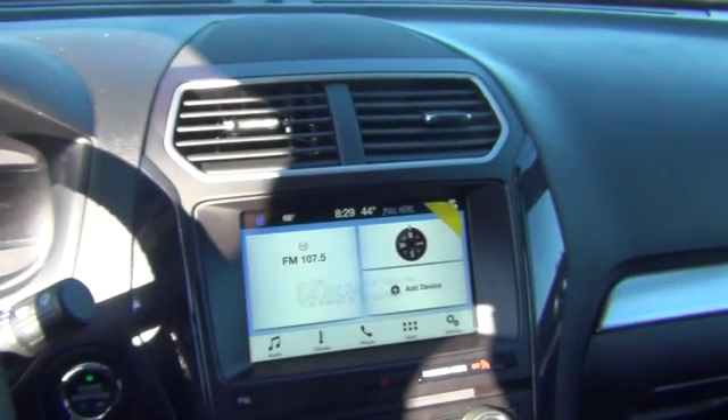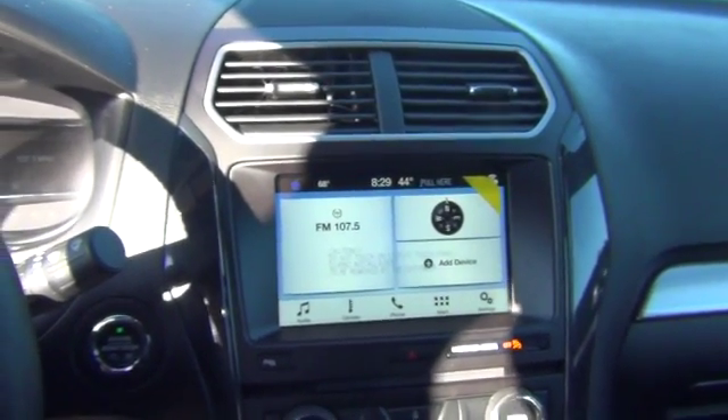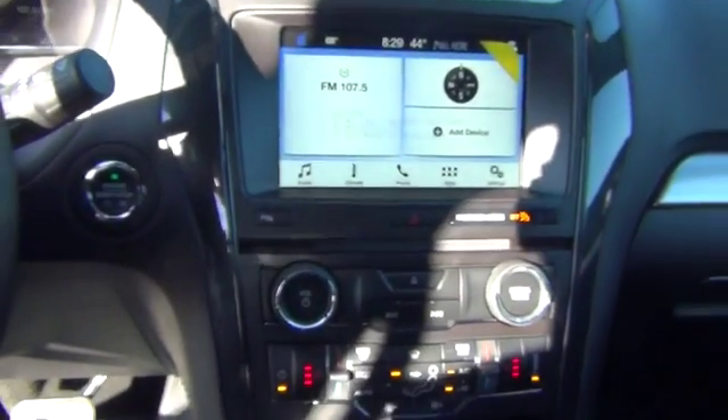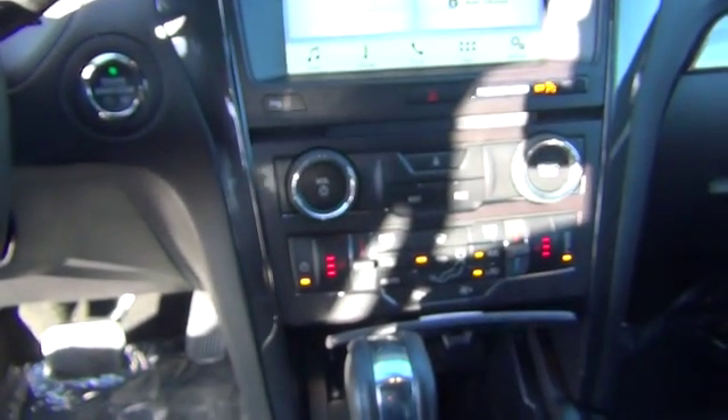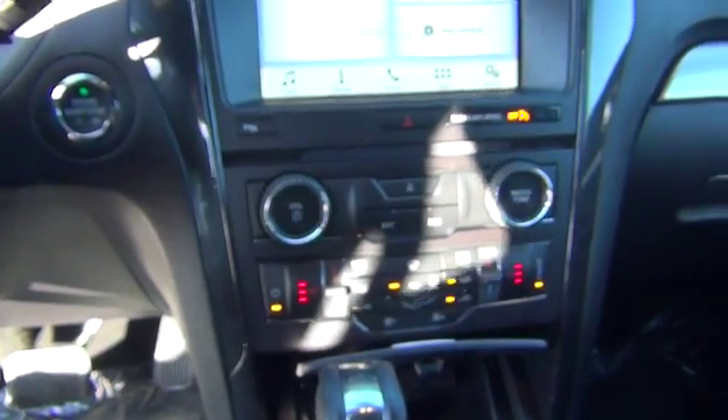The SYNC 3 radio is equipped with AM FM radio, satellite radio, and climate control settings, and tons of more options, like Wi-Fi. You also have your heated seats on driver and passenger side, and passenger and driver side heat and air control as well.